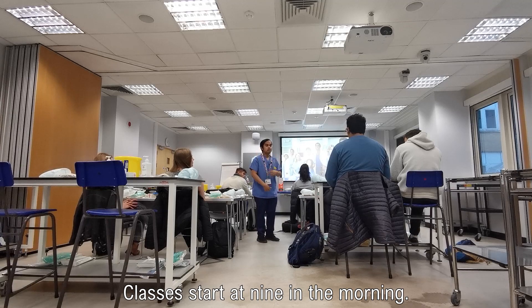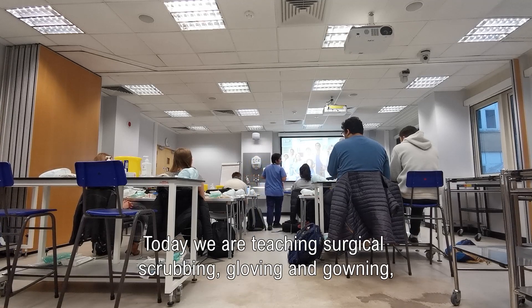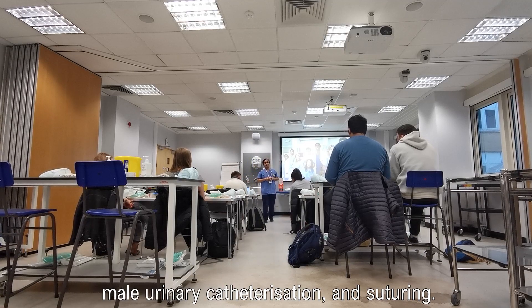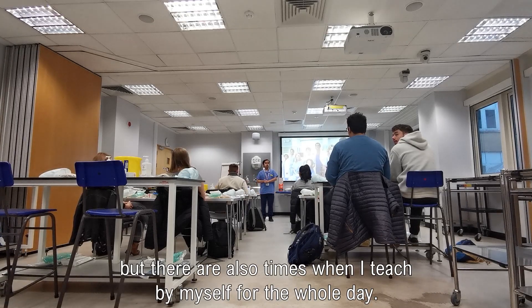Classes start at 9 in the morning. Today we are teaching surgical scrubbing, gloving and gowning, male urinary catheterization, and suturing. We tend to divide the topics, especially on a full day like this, but there are also times when I teach by myself for the whole day.